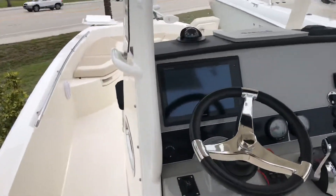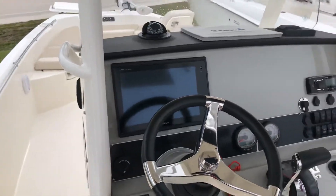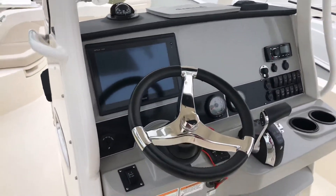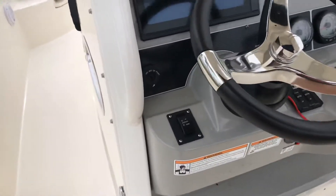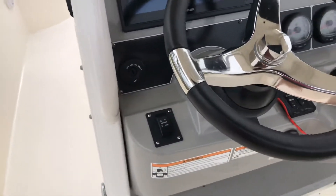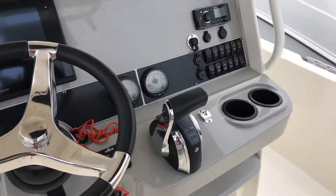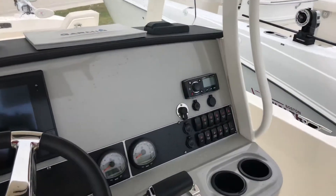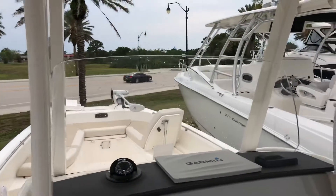Additional rod holders. It's got JL Audio speakers and a Fusion sound system. Looking up on the helm, we've got a nice big 12-inch Garmin GPS Map XSV system with both depth, fish-finding capabilities, and a chart plotter. You've got your controls for the hydraulic jack plate here at the helm, digital throttle system controls, and a Fusion stereo.